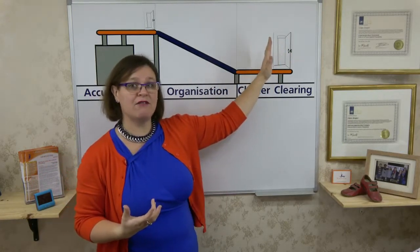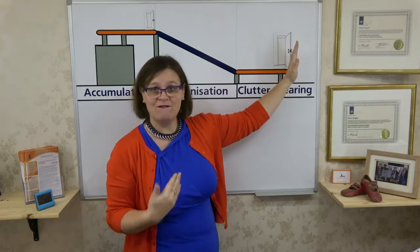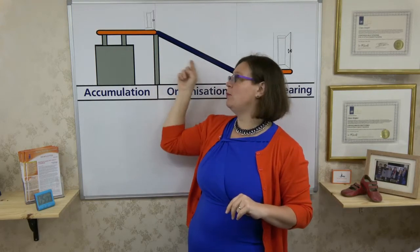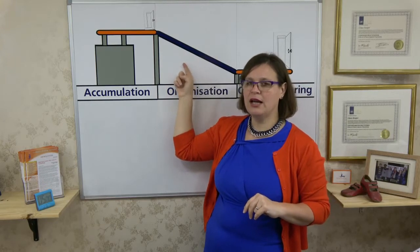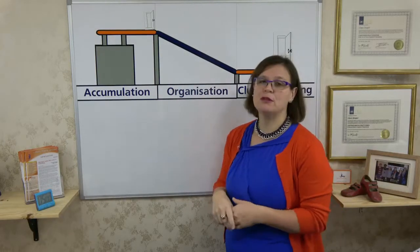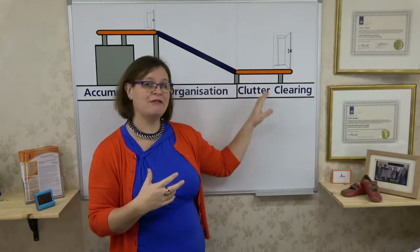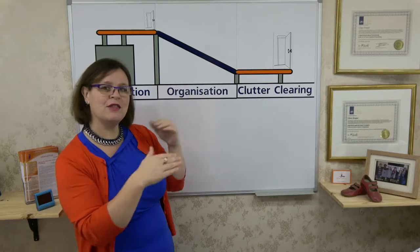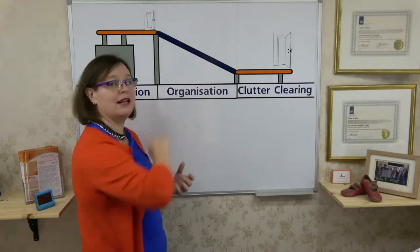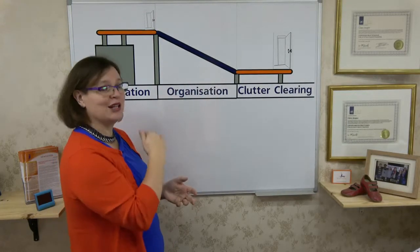We may have a blitz at the clutter clearing end of the conveyor belt and get a lot off through that front door very quickly. But if we haven't controlled the accumulation of potential clutter, then over time it will build up on the conveyor belt again. So we need to put habits and routines in place to control all three areas of the conveyor belt so they're all turning at the same speed. While we're clearing our clutter, we actually want our clutter clearing end to turn a little bit faster than the accumulation end, so that the net effect is we're reducing the amount of clutter on the conveyor belt. But we need to create new habits so that once we have cleared that backlog, the clutter won't grow back again.